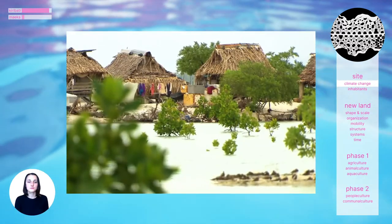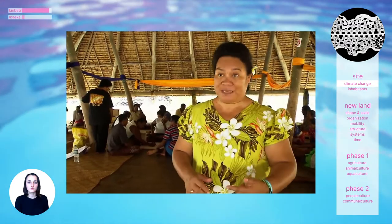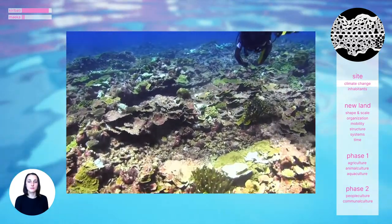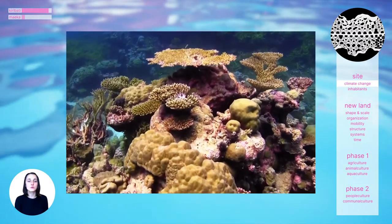Unless we find a solution now to address this problem, people will be forced to leave if we do not step in right now to help them adapt to staying. Coral is the atoll's natural defensive system, but sun bleaching and pollution is causing the coral to die, which makes the atoll even more vulnerable.